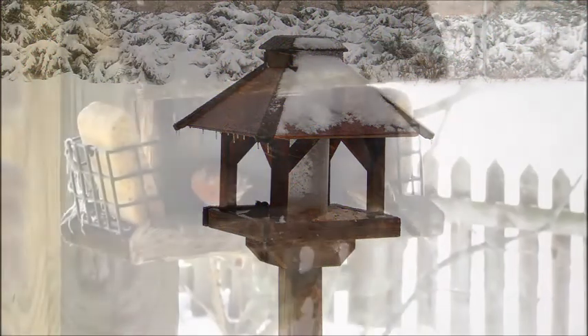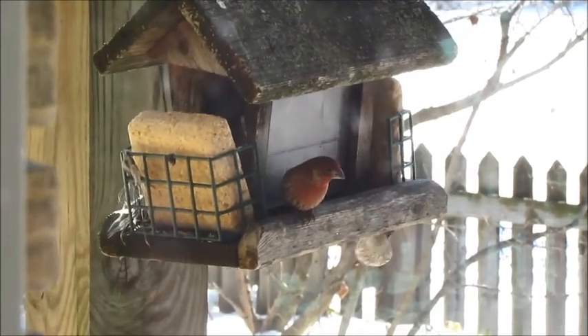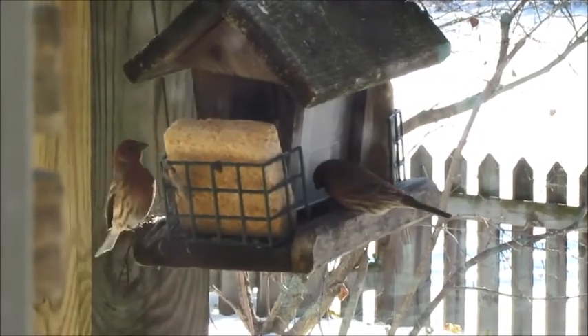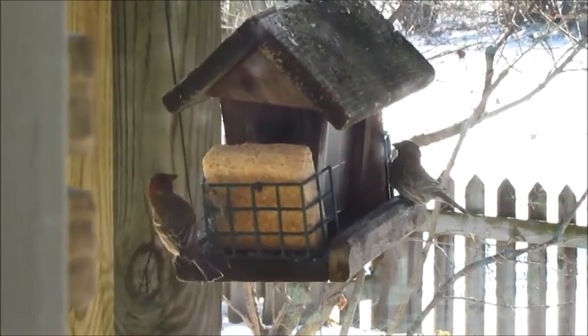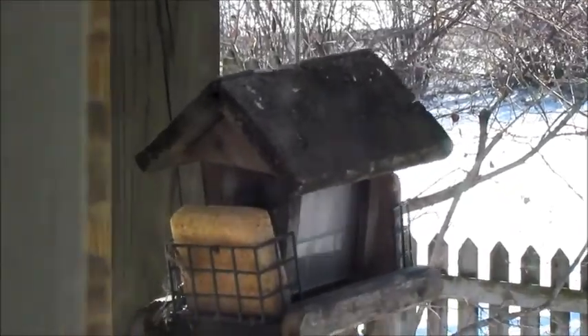A covered tray feeder raised off the ground on a pole or fence is the most common feeder you see in people's yards. Tray feeders are going to accommodate the ground feeders such as juncos and sparrows, cardinals and blue jays, and mourning doves. They'll also accommodate chickadees, nuthatches, and finches. While this type of feeder will attract the widest variety of birds, the seeds are more accessible to squirrels and large birds such as grackles and starlings.